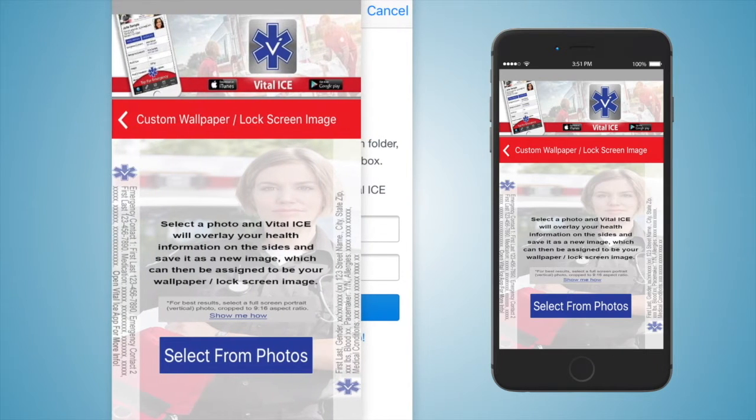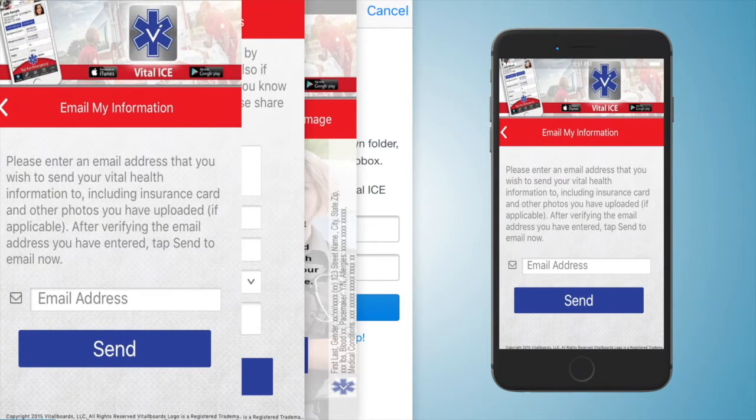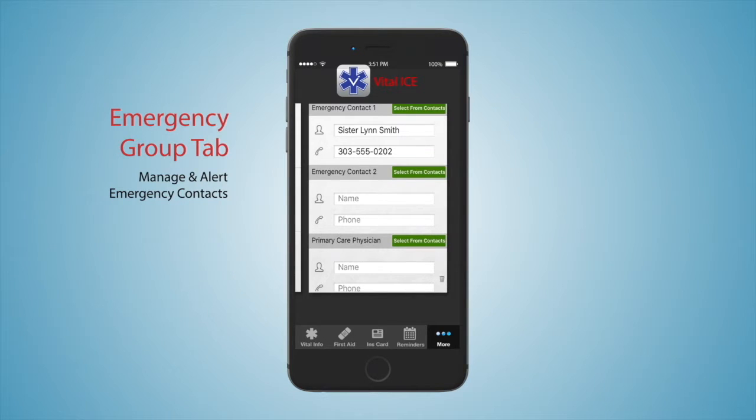The Custom Wallpaper Lock Screen tab allows you to create a custom screen lock image with vital medical information for first responders if your phone has a password. There is a Feedback Testimonials tab where you can help us improve Vital Ice by submitting suggestions. The Email My Information tab allows you or the first responder to email the vital health information contained in this app. The Manage Emergency Group tab is where you can enter a mass text emergency message, add emergency contacts and phone, and edit emergency contact and phone numbers.